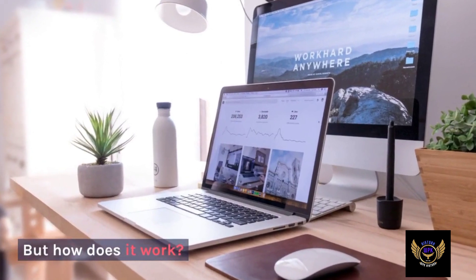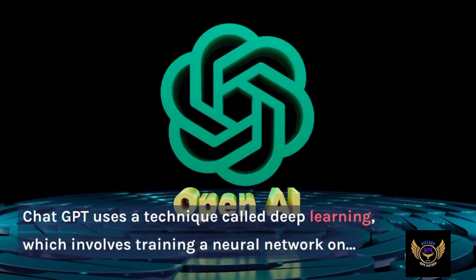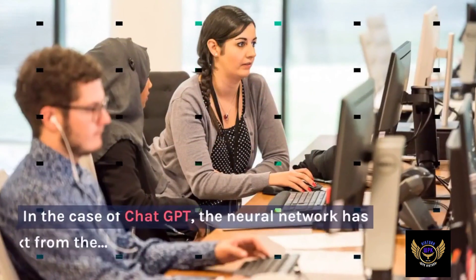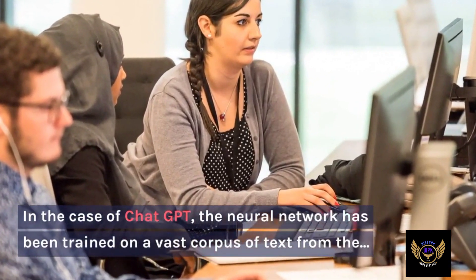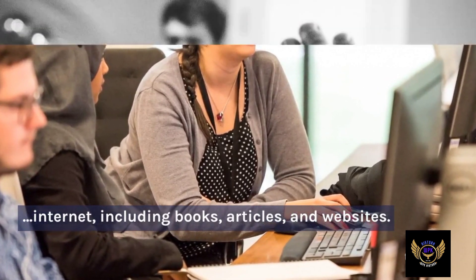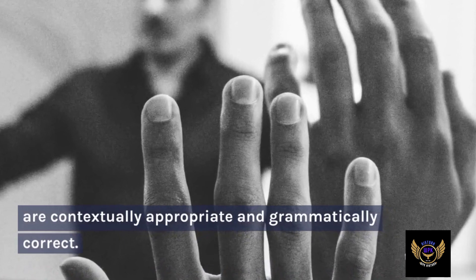But how does it work? ChatGPT uses a technique called deep learning, which involves training a neural network on massive amounts of data. In the case of ChatGPT, the neural network has been trained on a vast corpus of text from the internet, including books, articles, and websites. This training allows ChatGPT to recognize patterns in language and generate responses that are contextually appropriate and grammatically correct.